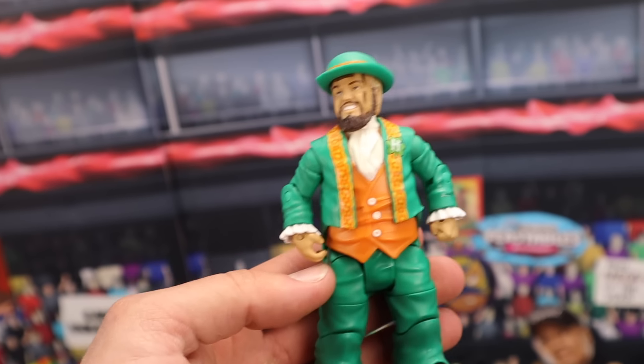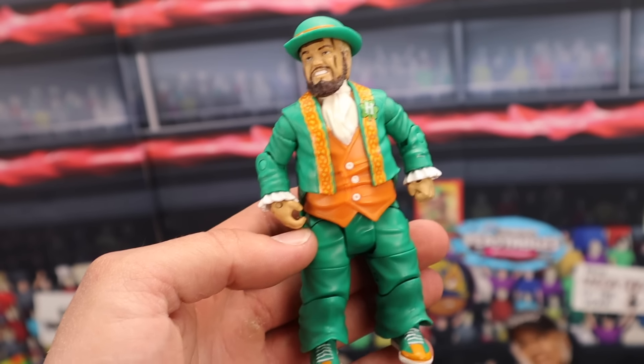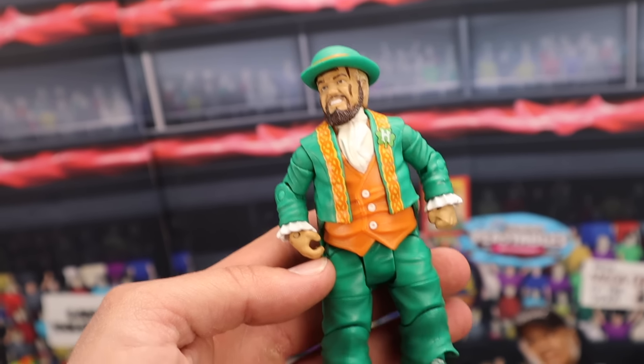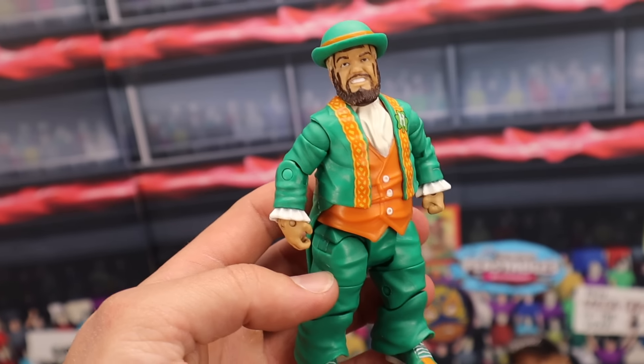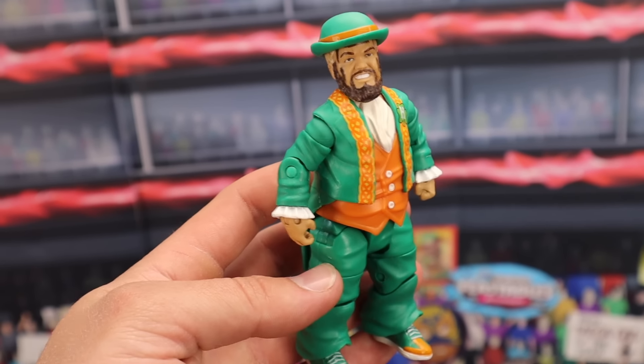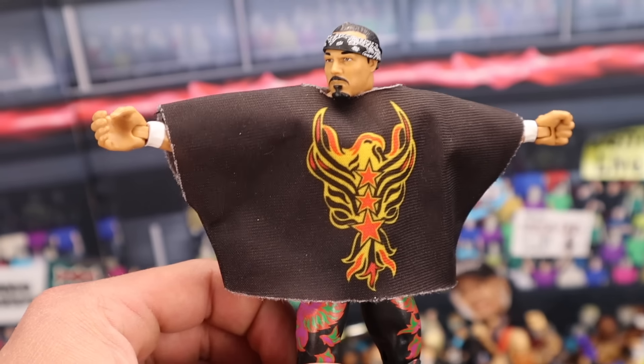It took me a minute to figure it out. He came in a Battle Pack with Finley Series 2. If you have the Battle Pack MOC, which is very rare to find, $150. If you have the Hornswoggle only, you're talking $80 out of box. How crazy is that? It's in really good condition — I use it for a bunch of different shorts on my YouTube channel, and it's a really freaking cool figure.